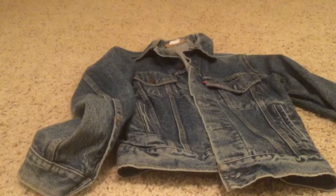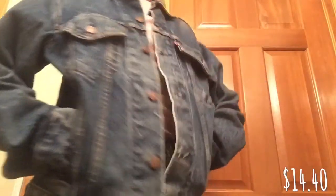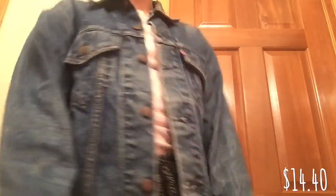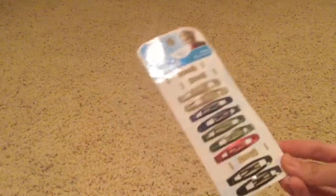The second thrift store I went to, I got two items. This store was having a 50% off sale so my total was about one dollar. The first thing I got were these hair clips - there are three missing which is fine, but I've had these before and they hold your hair really well, better than bobby pins. I like the color and I got this for 50 cents.